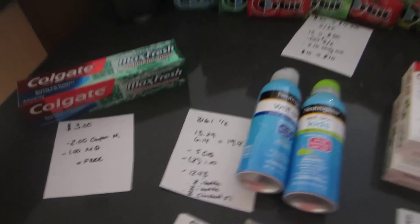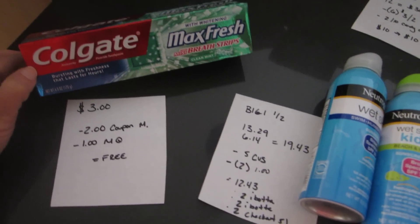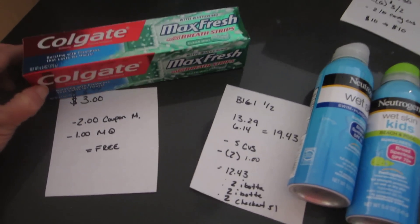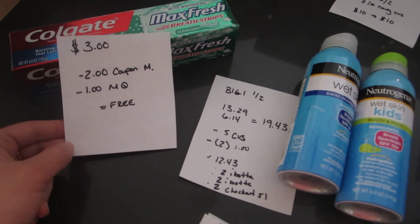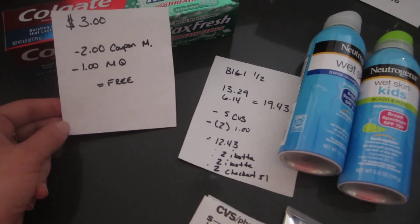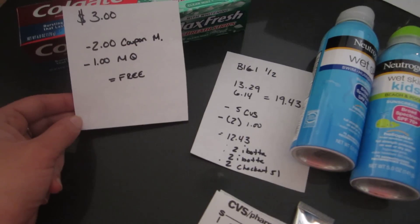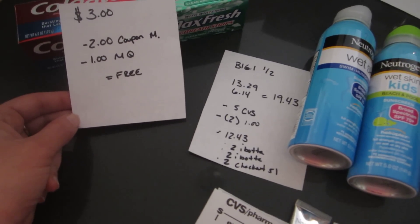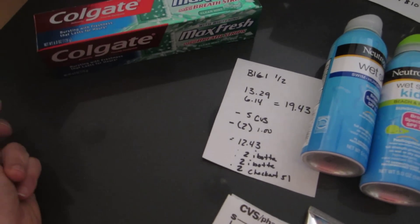The first deal that I did was the Colgate — I got the Max Fresh. It's on the six ounce size toothpaste. When you scan your card, you get a $2 CVS coupon. I did have a $1 manufacturer coupon — I got a bunch of them from the dentist's office and used one because it expires today. There might be some on coupons.com as well. So I used that $1 manufacturer coupon and it made it free.